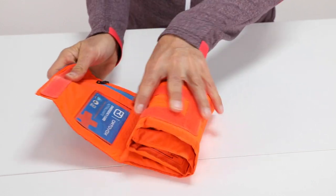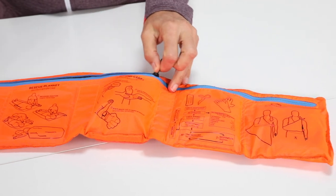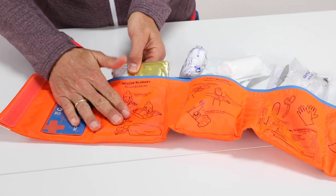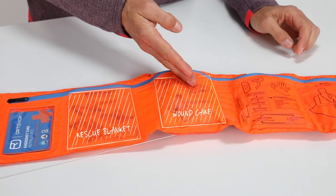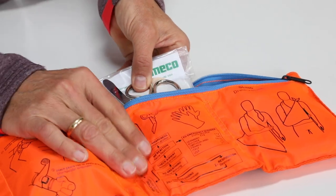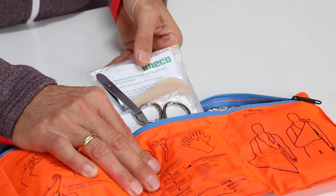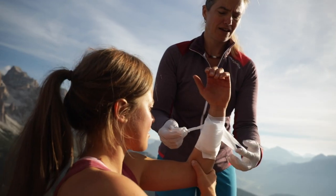There are now first aid kits that can be rolled up, making them particularly compact and space-saving, but they still contain all the essential medical supplies. There's normally space left for personal medicines or small valuables. It's important that the first aid kit is well-structured so that bandages are easy to grab in an emergency. Different compartments provide good basic organization, and images and labels provide a good overview showing possible ways for the materials to be used.